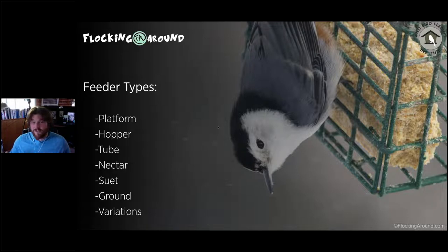Nectar feeders aren't just for hummingbirds — there are also oriole feeders, generally colored orange since orioles are attracted to orange, while hummingbird feeders are generally red. Suet feeders can look like a cage — as seen here with a White-breasted Nuthatch — or like a natural log with suet plugs. Suet feeders come in many varieties. Ground feeders are modified platform feeders, or some people just throw food on the ground and let birds find it.